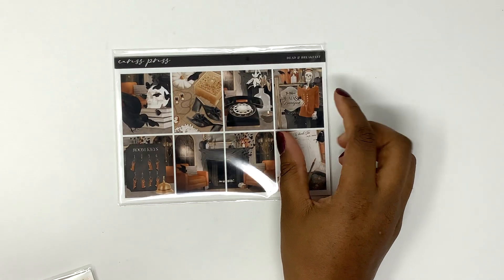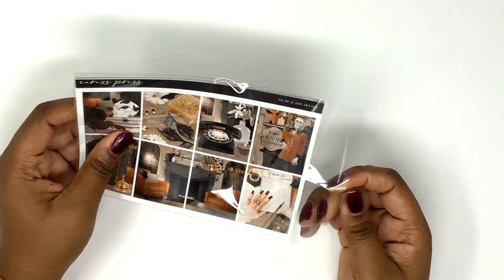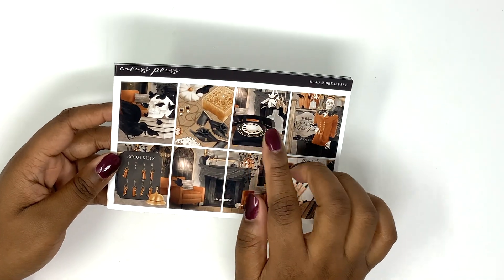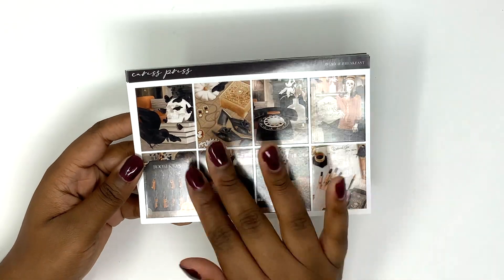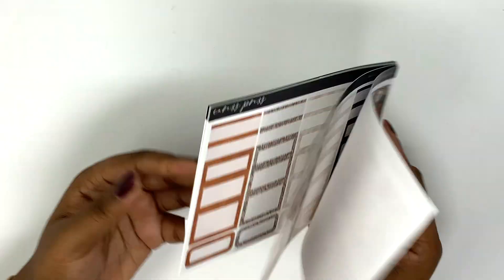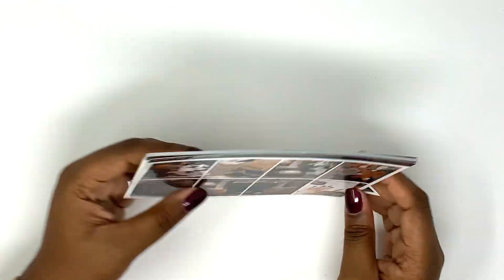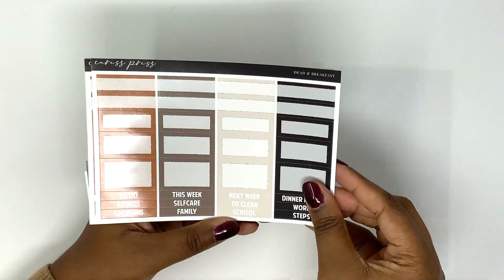Next I have the week of Halloween, which is actually today — today is Halloween — and I'm using Dead and Breakfast from Caress Press. At first when I saw this kit I thought I was going to use the mixed metal foil bundle because there is gold. But then I saw the orange and I was like, oh, copper would look really really nice with this. So I'm just going to flip through the kit really quick.